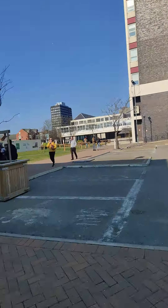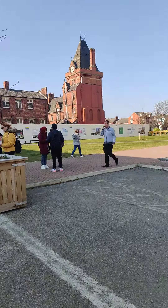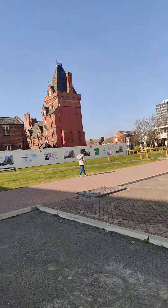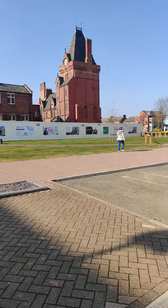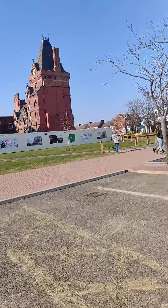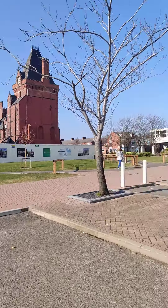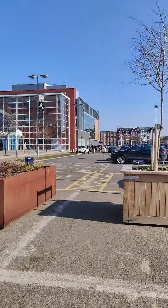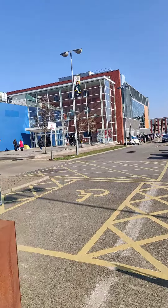As you can see, the old red building used to be a school around 100 years ago — it is the oldest building on campus. Now students use it for a prayer room and other purposes. We have now come across to the other part of the campus.